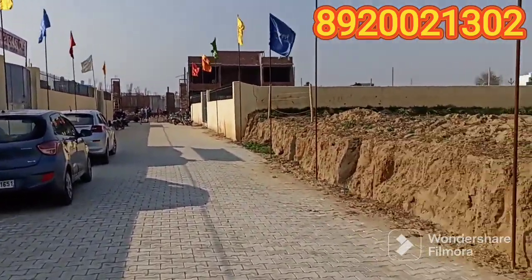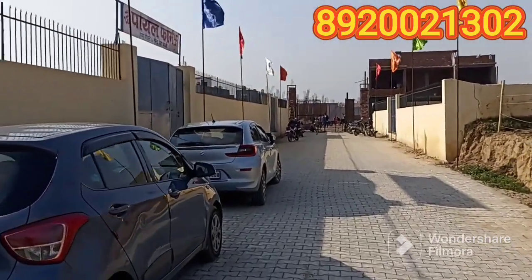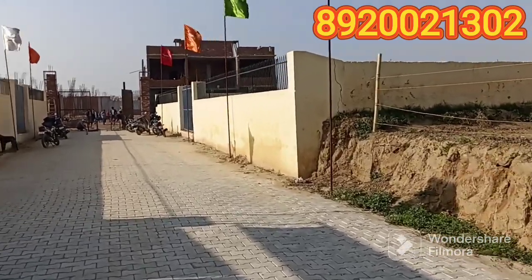This is our new launch team. You can book a duplex villa in the 80s.